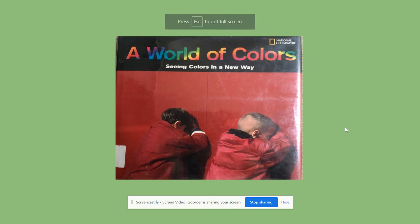Hi everyone, today's story is called A World of Colours, about seeing colours in a new way.